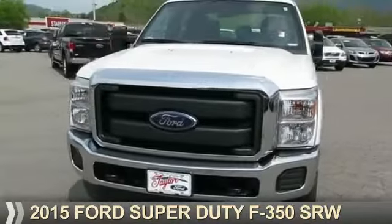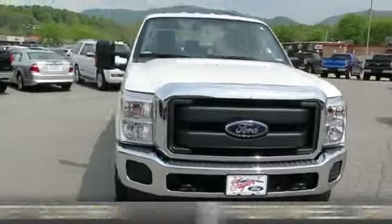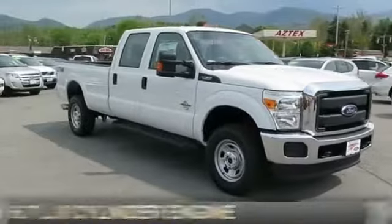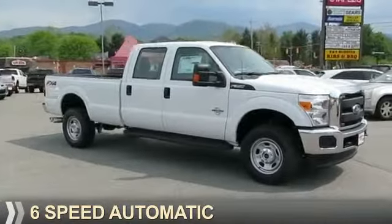This could be the vehicle you're looking for. It's powered by four-wheel drive, a 6.7-liter eight-cylinder engine, and a six-speed automatic transmission.